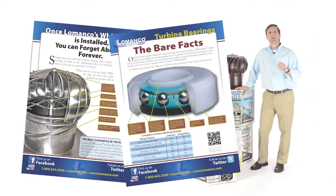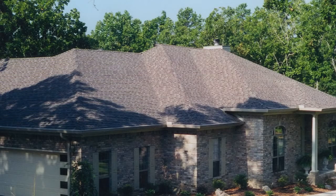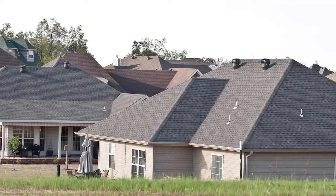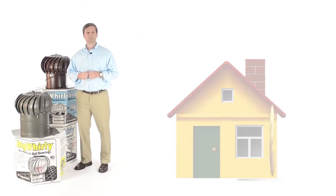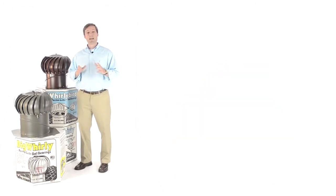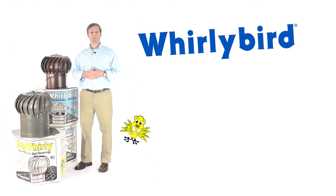We know that the bearing system is the heart of the turbine. Whether you're a home builder or a homeowner, the best return on investment for protecting the longevity of your home is the proper installation of a balanced ventilation system with the proven performance and quality of Lamanco vents. If you're looking to maximize the ventilation capacity in your attic space, try the Whirlybird from Lamanco.